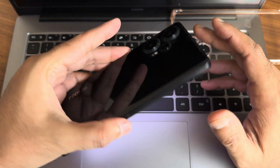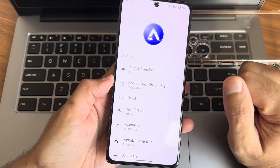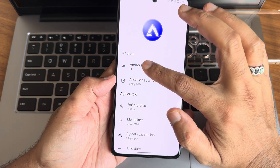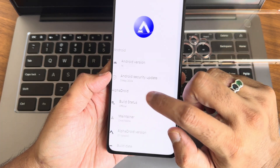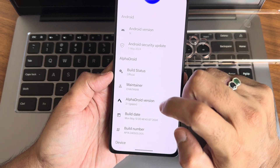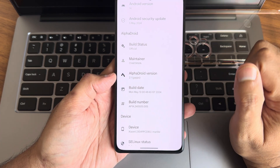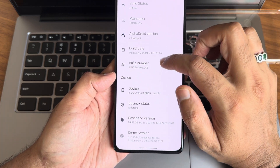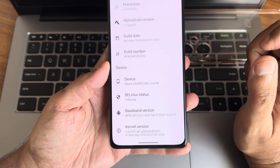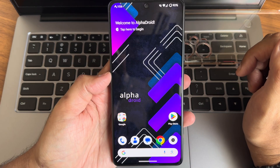Welcome back to a new video. This is a Poco F5 custom ROM review — Alpha Droid version 2.1. Android version is 14 and the security patch is the latest, 5th May 2024. Build status is official. This is a maintenance build with GApps, version 2.1, build date May 13, 2024. Device select status is enforcing, kernel version is 5.10.209 ZKI kernel.